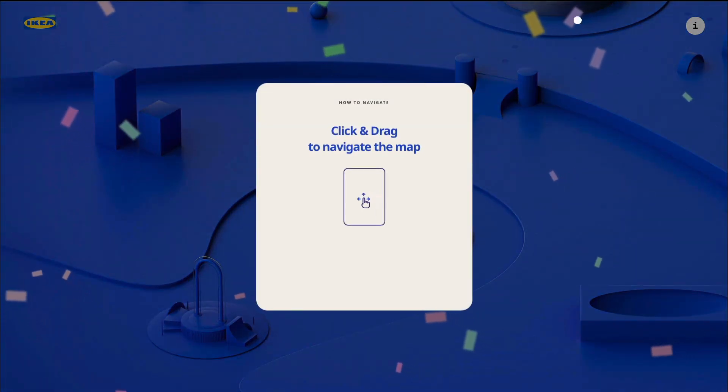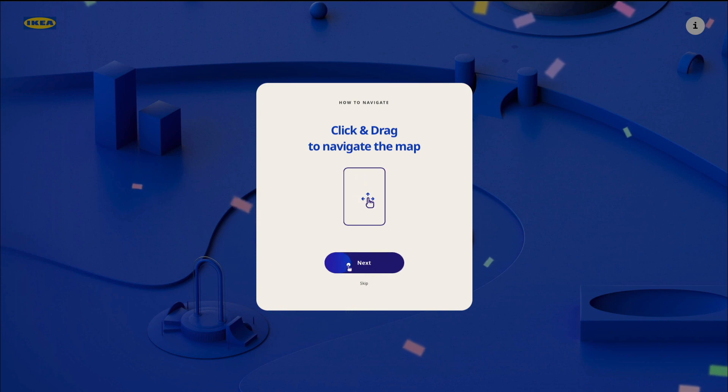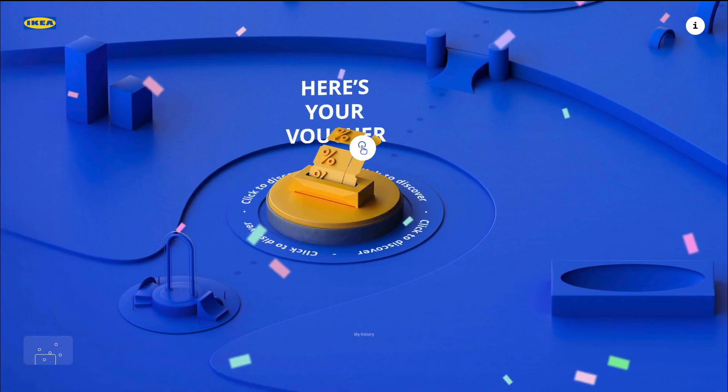I also like these details about the decorations that are going on. And here we're having a mini tutorial as to how to actually navigate through this website. Super cool and super intuitive.